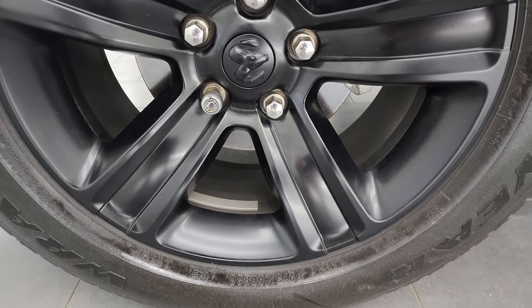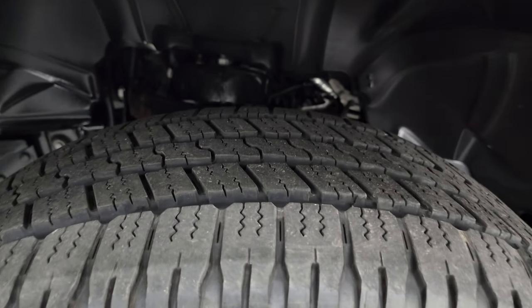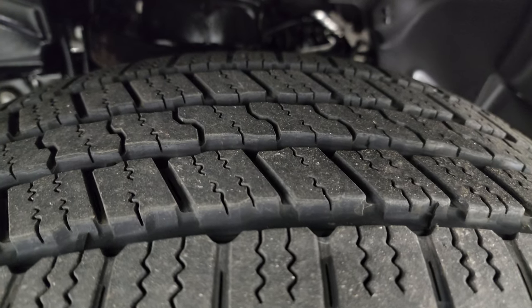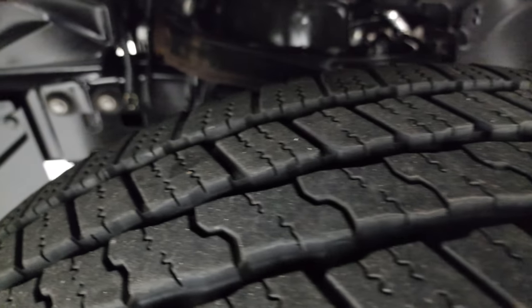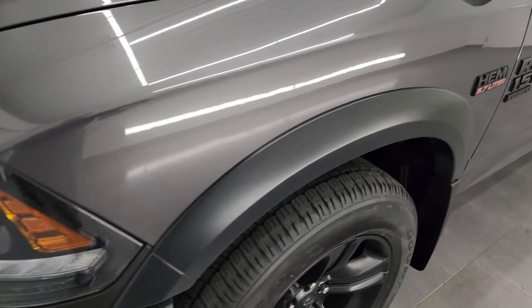This one comes with 20-inch painted alloy wheels and it has Goodyear Wrangler SRA tires — these are 275/60R20s. I would say they have close to 70–75% of the tread left on them. The frame and underbody is in really nice condition as well. This is a one-owner clean title history, clean Carfax out of Wisconsin.